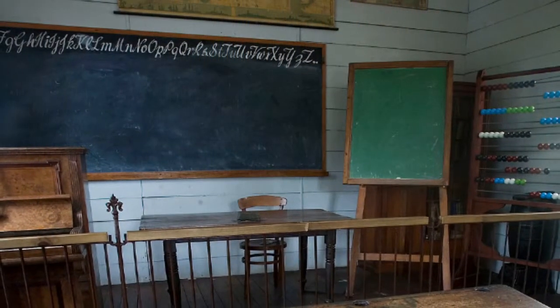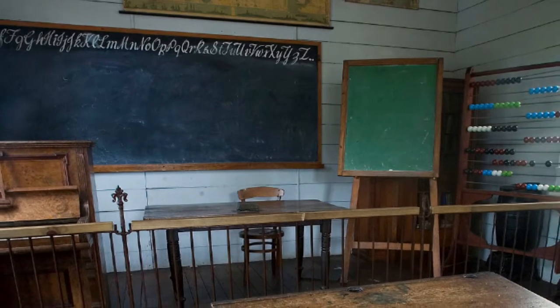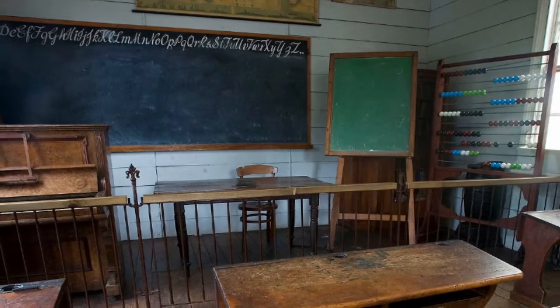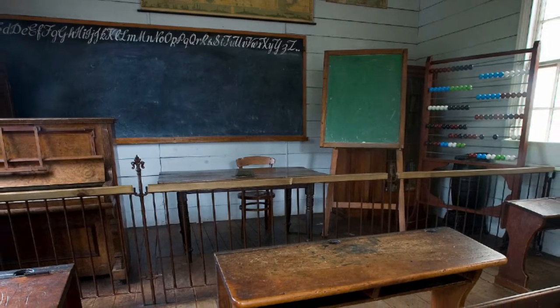Hi folks, and welcome to another episode of RopeCast. Hello again, Christoph Klein. You may remember that Christoph talked to me last week or two weeks ago about his working as an assistant teacher at a college in Great Britain.